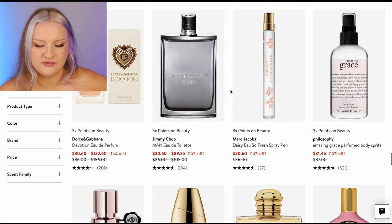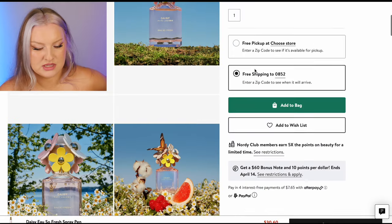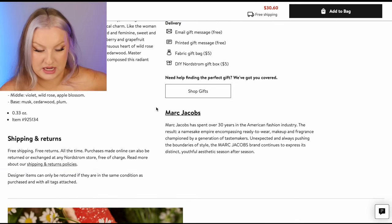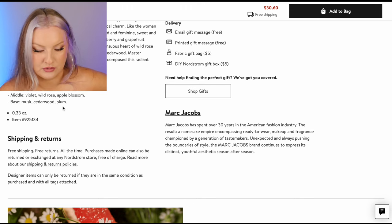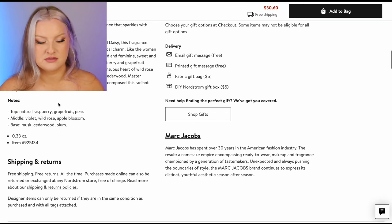Marc Jacobs Daisy — so fresh. I feel like I've smelled this but I can't remember. What are the notes? Raspberry, grapefruit, pear, violet, rose, apple blossom, plum. I'm not worried about plum in designer scents. I'm going to add this one.